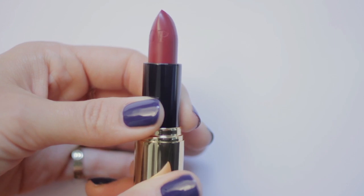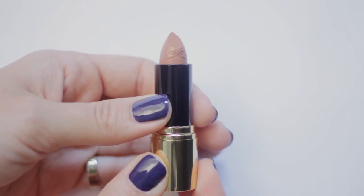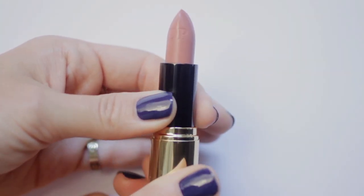The Satin Kiss lipsticks come in four different shades. Create a statement with the classic red shade Velveteen, or be pretty and pink with Truffle. Keep it au naturel with the nude Cashmere, or go bold with Praline — a rich, deep nude.